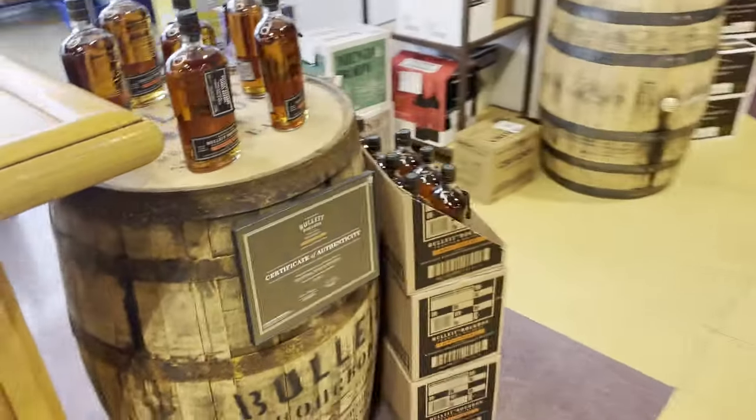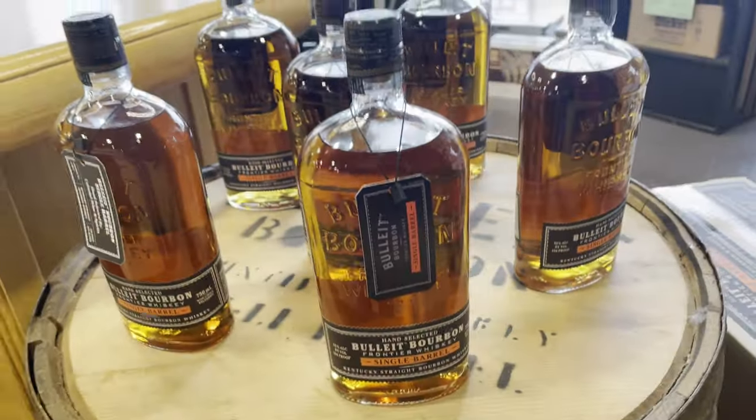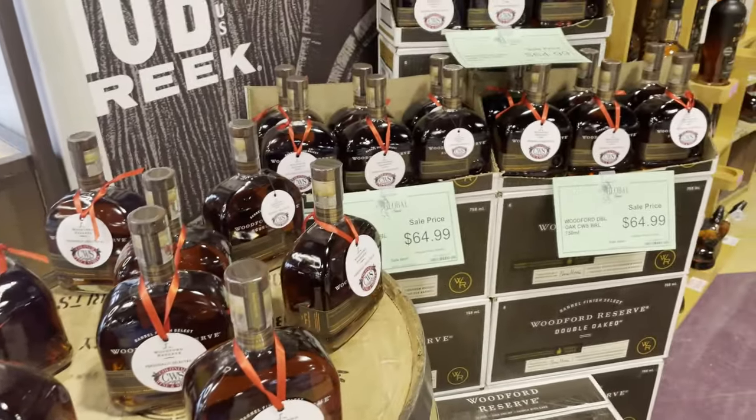Here's a Bullet store pick. Seems like almost every store has a Bullet store pick. And over here, this is just phenomenal — it's their Woodford Double Oaked store pick for $64.99.